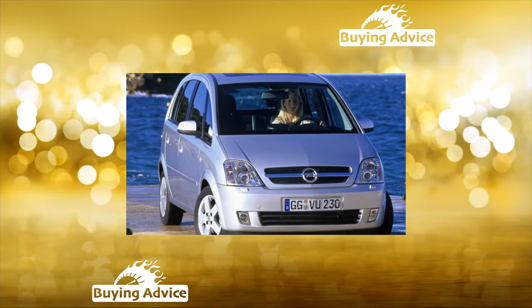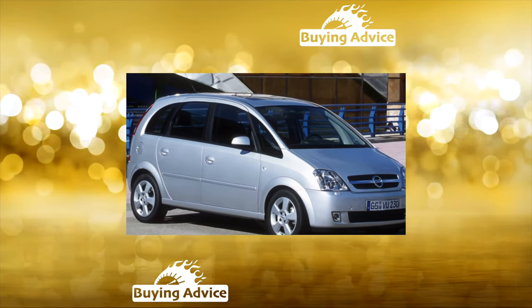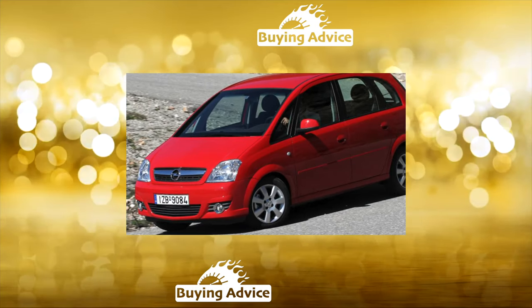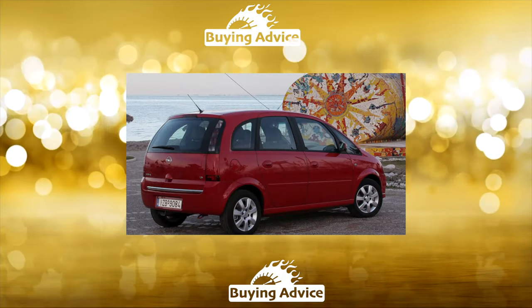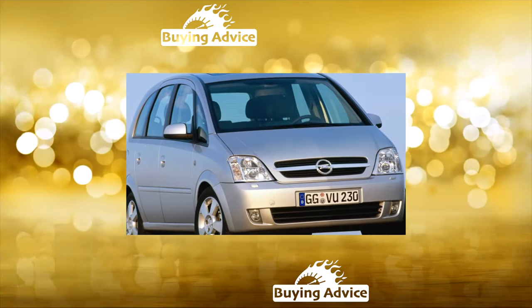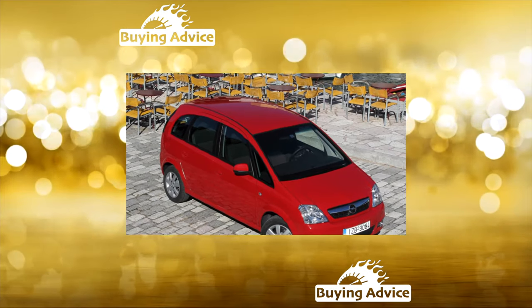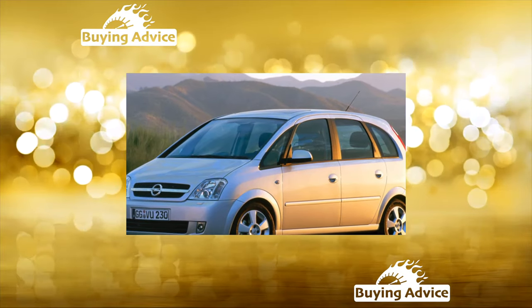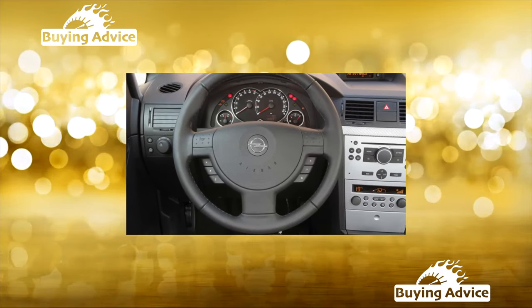For a subcompact minivan, the Mariva is very spacious inside and boasts numerous options for transforming the interior. The rear seat is divided into three unequal parts; seats can be moved back and forth by 130 millimeters or change the angle of their backs. With two passengers, folding the middle seat allows the remaining two to be moved apart, brought closer, shifted longitudinally, or reclined more steeply — add mesh pockets, folding tables, adjustable armrests, and individual lighting and you get a real minivan, only small.